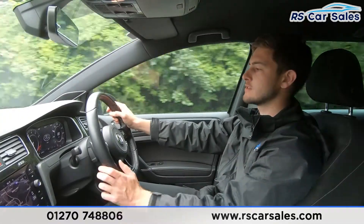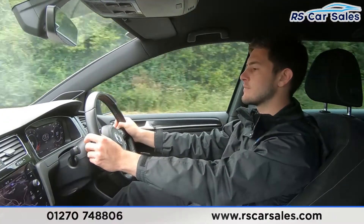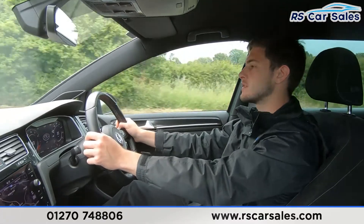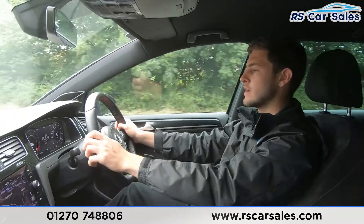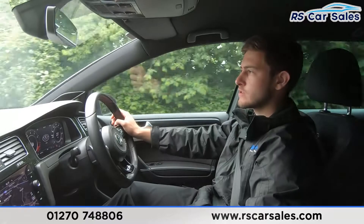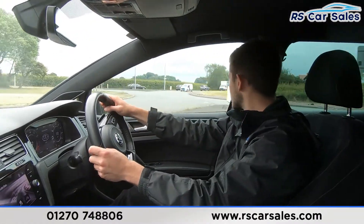We've then got our gear changes — currently in sixth, down to fifth, down to fourth, down to third, back to fourth, fifth, and sixth. As you can tell, the gear changes are completely seamless with no jerky motions at all. It's definitely worth mentioning the performance of this vehicle.